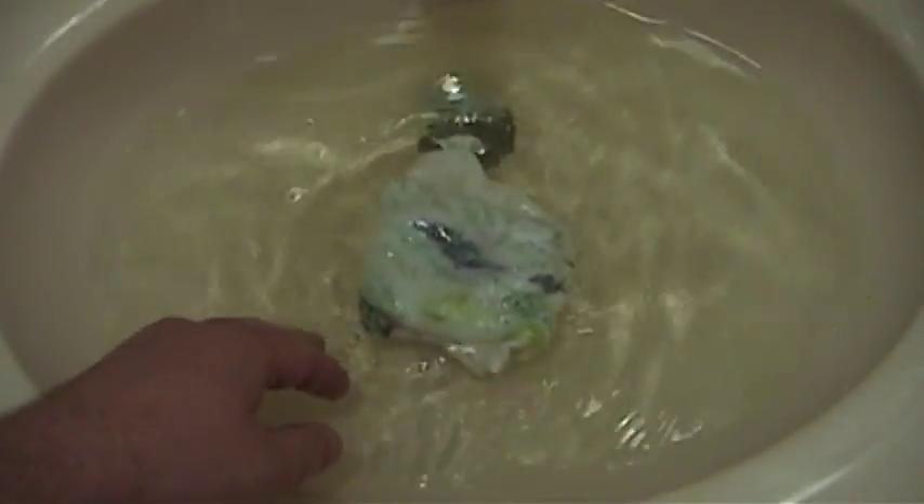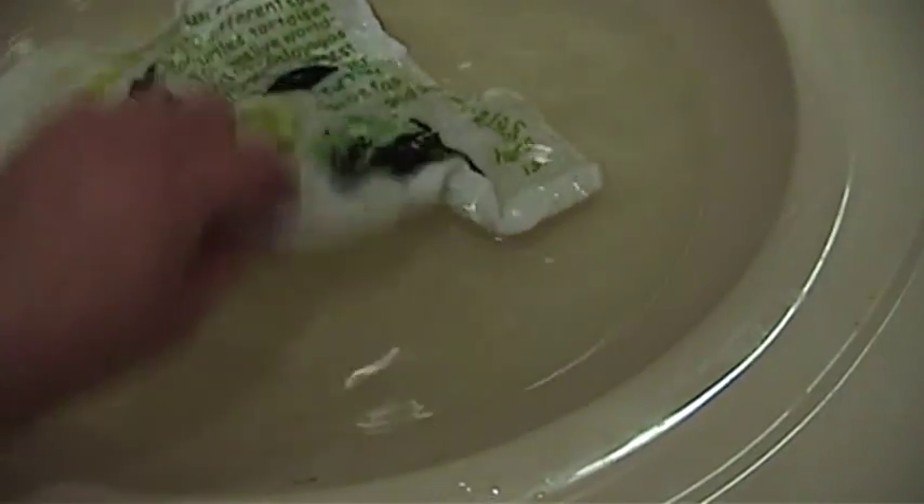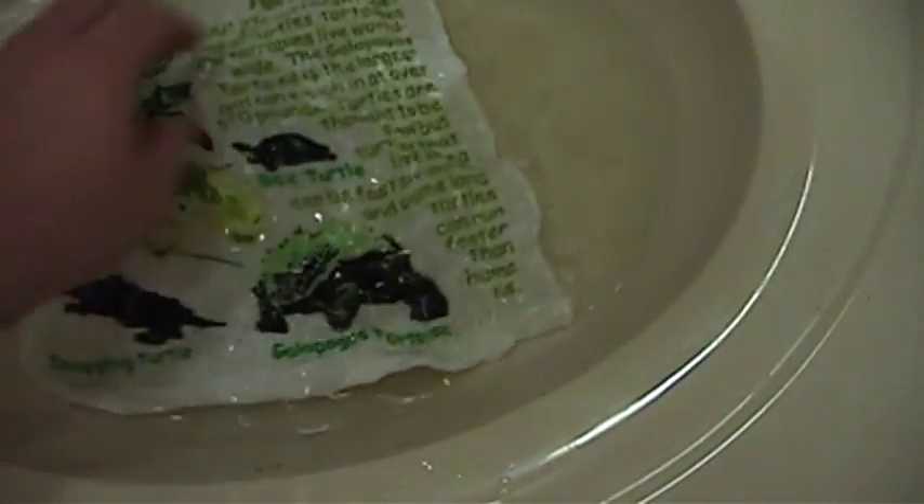And it gradually forms out into a full-fledged towel. I believe this is the Sea Turtle Facts one. You could probably just let this thing go, but what can I say, I'm in a hurry and I don't feel like making a 10-minute-long video about an expanding towel. Look at that though, it's already started to turn into a towel and there it is.